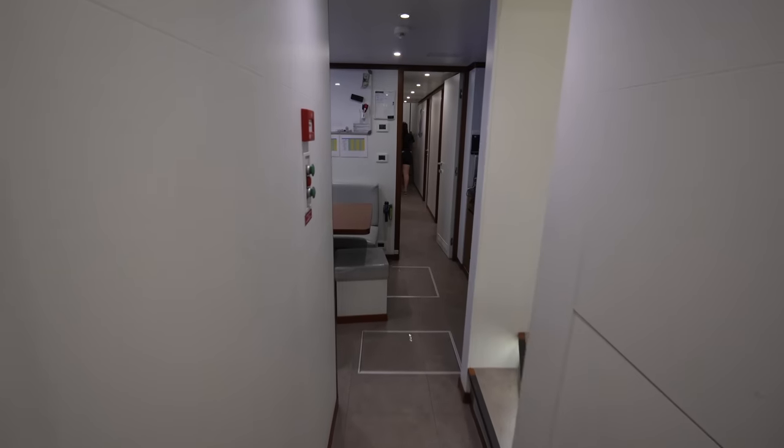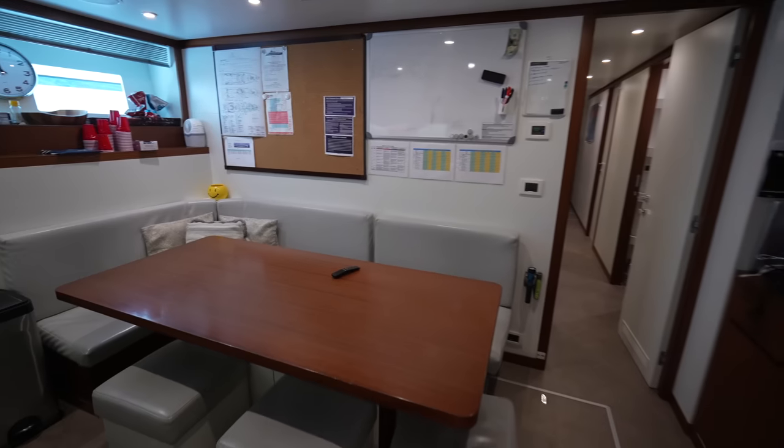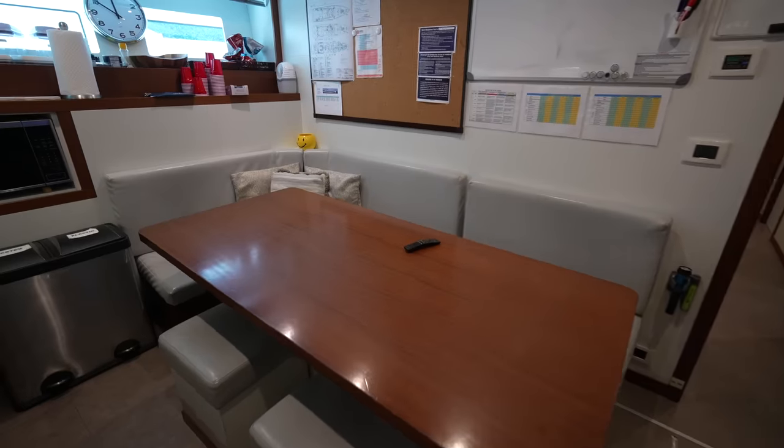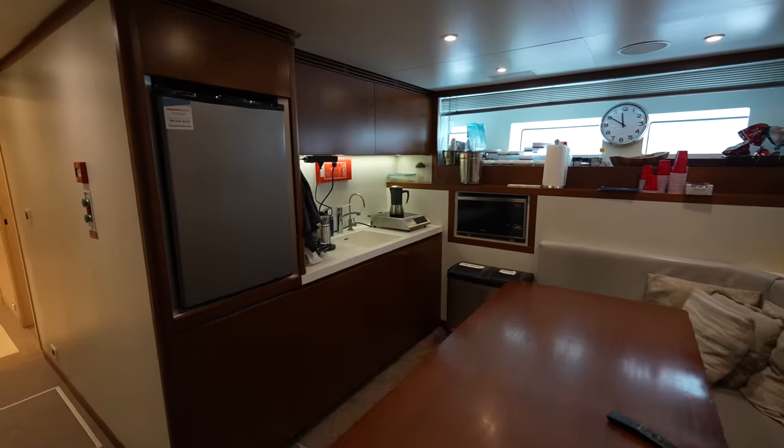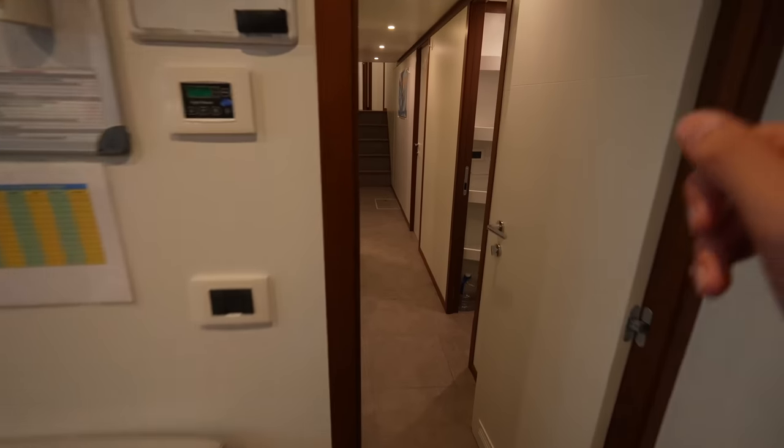If we go through this door, you'll see this is the crew mess right here — a really large space, finished really nicely as well — and then all of the different crew cabins are down this hallway.